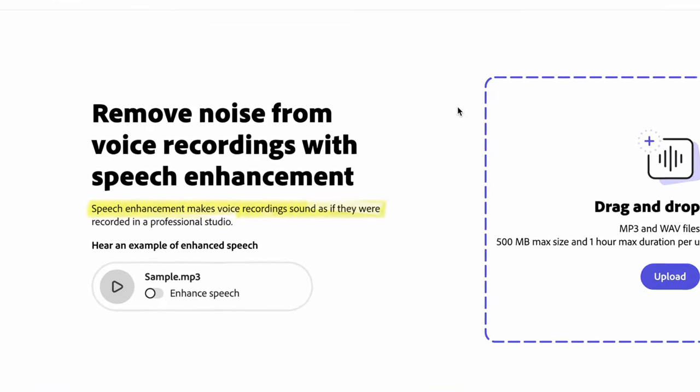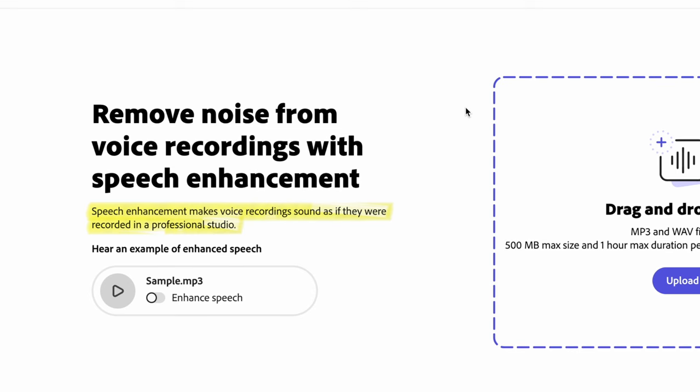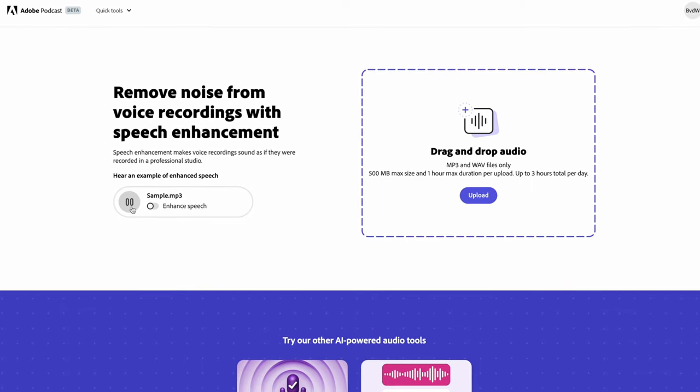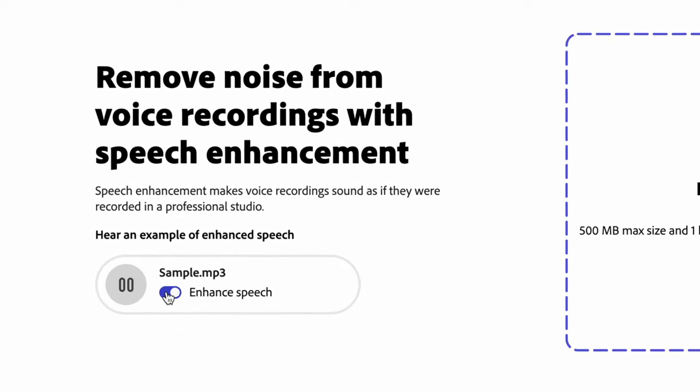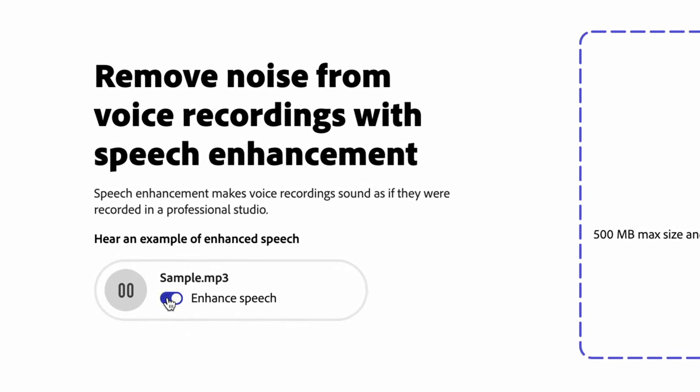Adobe Podcast is in beta and claims to take bad voice recordings and turn them into studio quality recordings. Have a listen to the example on their website: 'I'm in a conference room with the window open and it's pretty echoey in here too — not the best place to record audio.' With enhanced speech, all of the background noise and echo is gone.